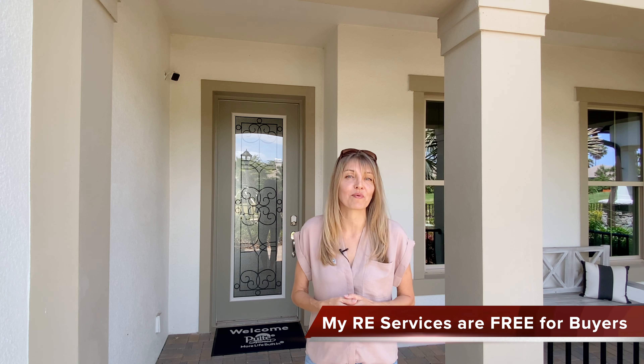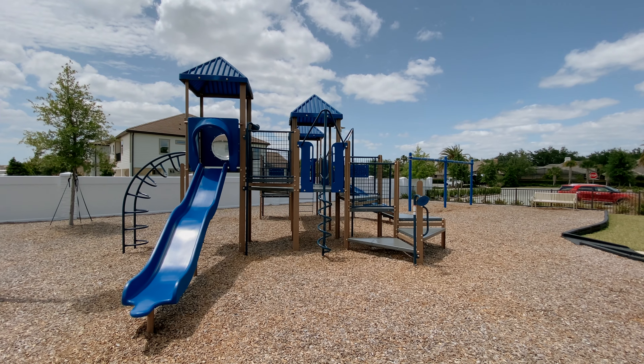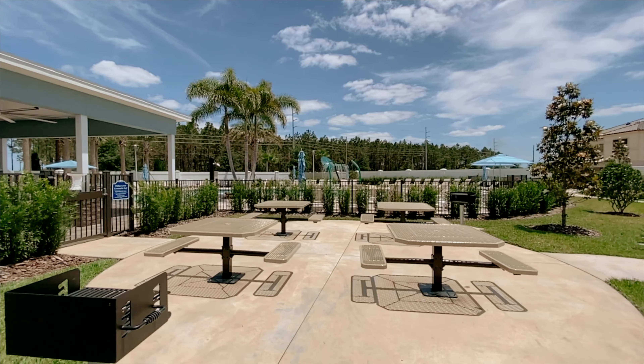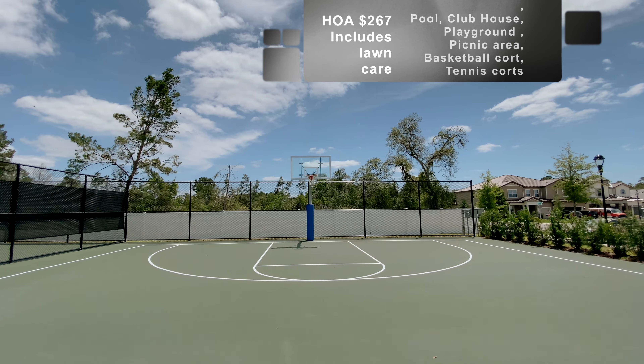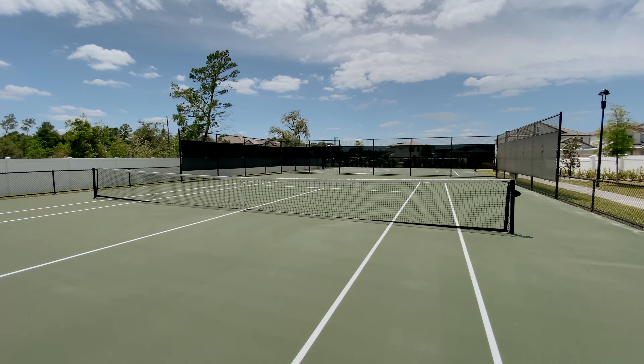Hello everyone! Today we're in the Dr. Phillips area of Orlando and I'm going to show you a beautiful model home by Pulte Homes. I'm Kate, a realtor here in Central Florida. Thank you so much for joining me today. Here in the Phillips Grove community, this is a gated community with a swimming pool, cabana, playground, picnic area, park, tennis courts, and basketball courts. The HOA here is $267 a month and it includes lawn care.